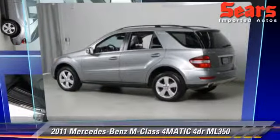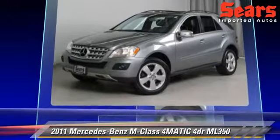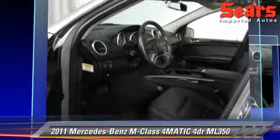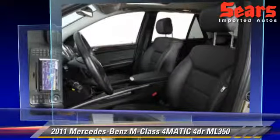The 2011 Mercedes ML350, powered by a 3.5-liter V6 engine with a 7-speed automatic transmission. This vehicle, with fewer than 35,000 miles on the odometer, gets up to 21 miles per gallon.